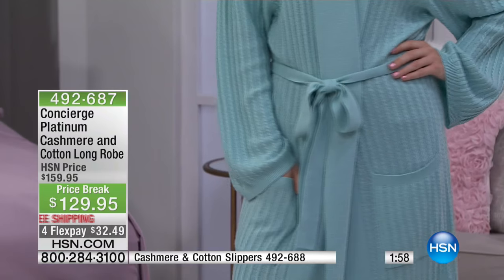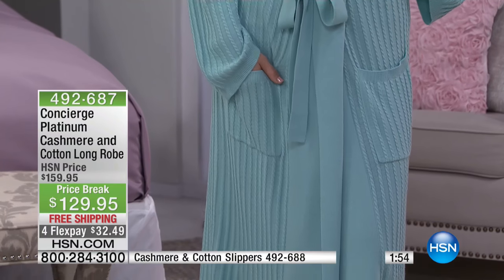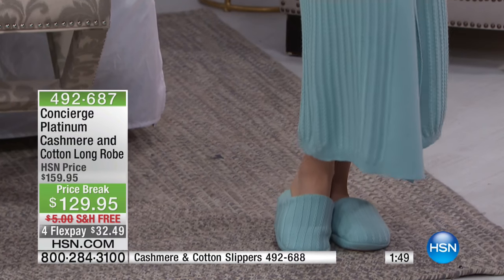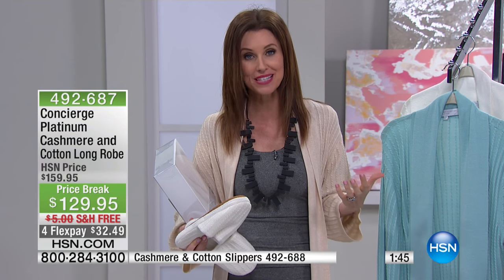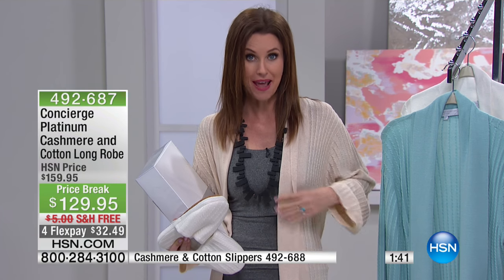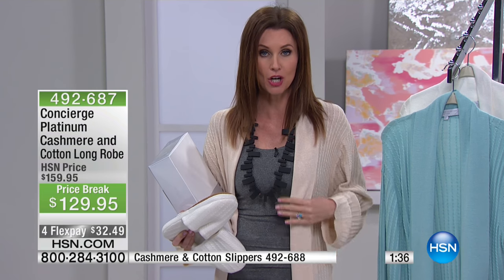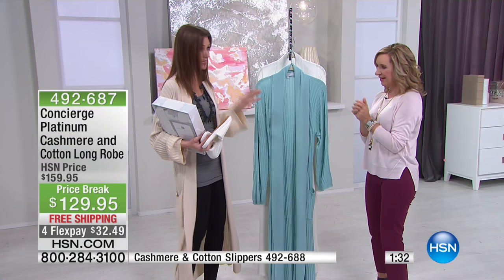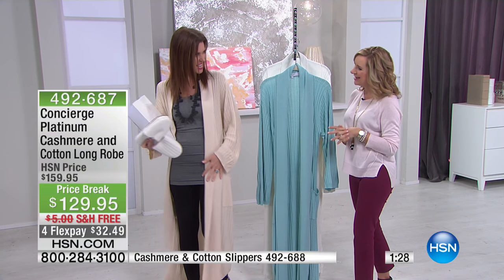This Concierge Platinum — that's the very top of the Concierge line. We're talking about pampering yourself, and cashmere is the ultimate in pampering. Today you can save $30 off with just $32 to get it home. This camel reminds me — I'm serious about wearing this as a duster — I can see it with some boots and leggings or jeans.